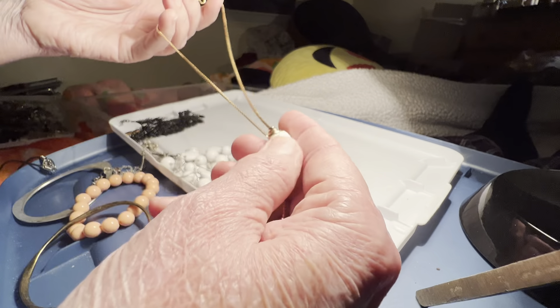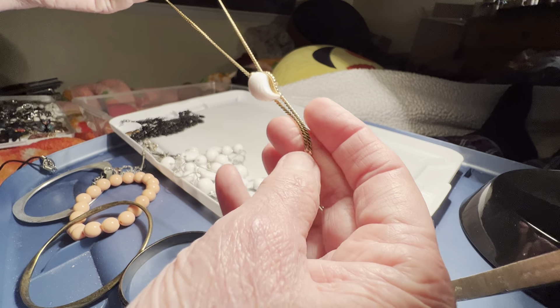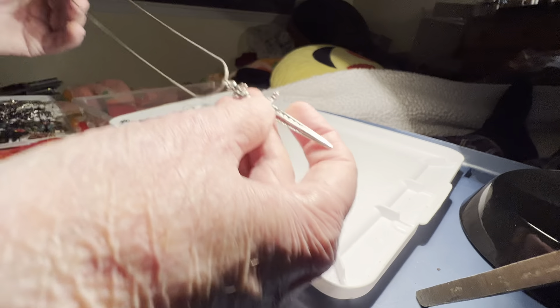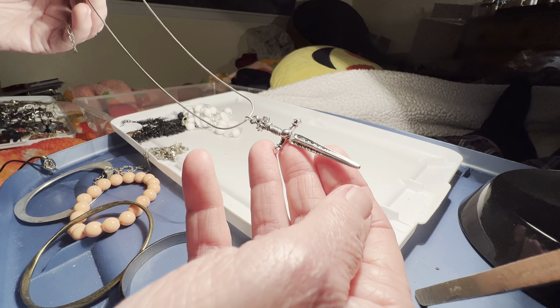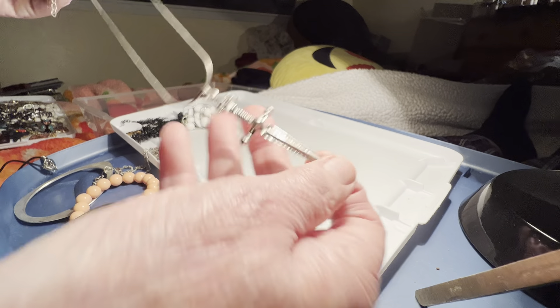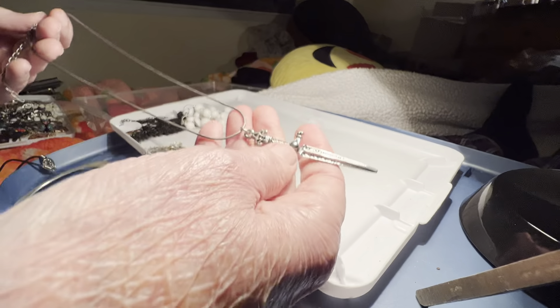That might be glass, milk glass, shell. It goes up and down. Anyway, enough of that. So I've had that going on. Oh, this is nice. $3. It's like Arthur and the sword in the stone.